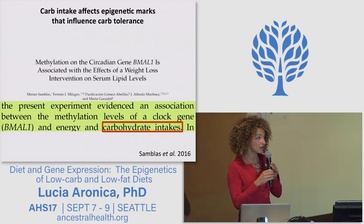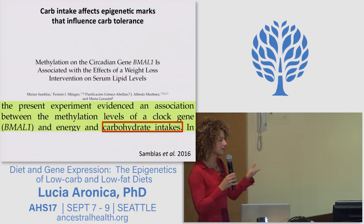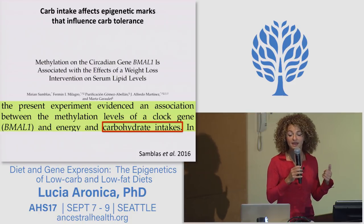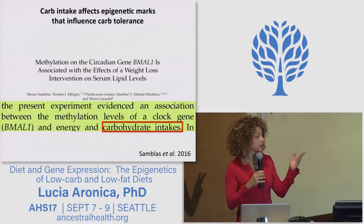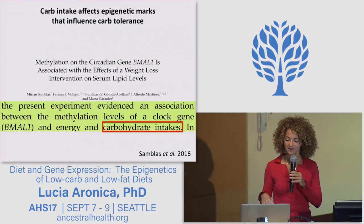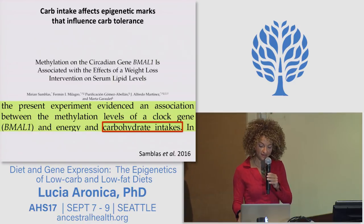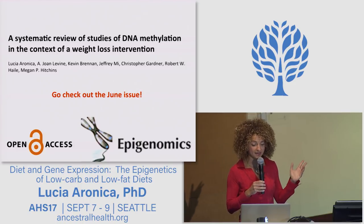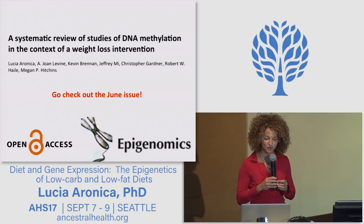There are studies already published pointing to these hypotheses. For example, a study from last year showed that carbohydrate intake affects epigenetic marks that then influence carbohydrate tolerance — in this case, an epigenetic mark in a clock gene called BMAL1. Science is showing that our carbohydrate tolerance is not set in stone, but is more dynamic than we used to think. I reviewed these supporting studies in a recent open-access review published in the journal Epigenomics, just a couple of months ago — you're encouraged to check it out.